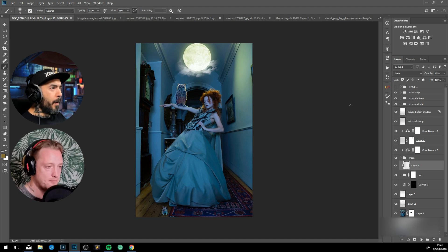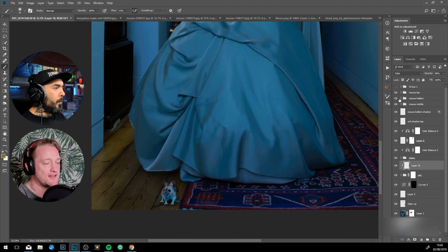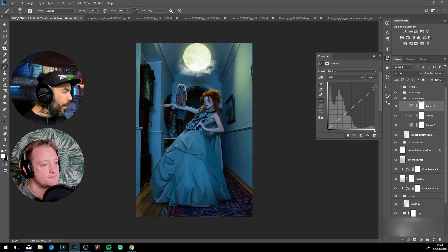That was because there was already a light source there — and because I scouted the location beforehand, I knew I was going to shoot the model under that light. That's how I knew I could place a moon where that light was and it would all match up.